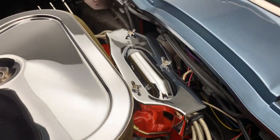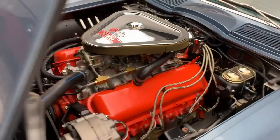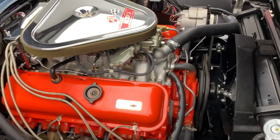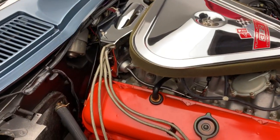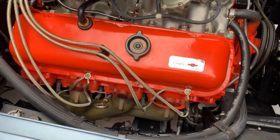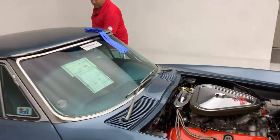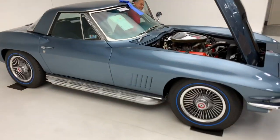There are many of these cars out there that you can buy for half the price of this, and what they are is half the car. This is a documented, authenticated car that's legit — a real car, documented by NCRS, Bloomington Gold, and the verifications and documents that the car has. Now you get the opportunity to listen to the sound of what an L71, 427, 435 horse sounds like.